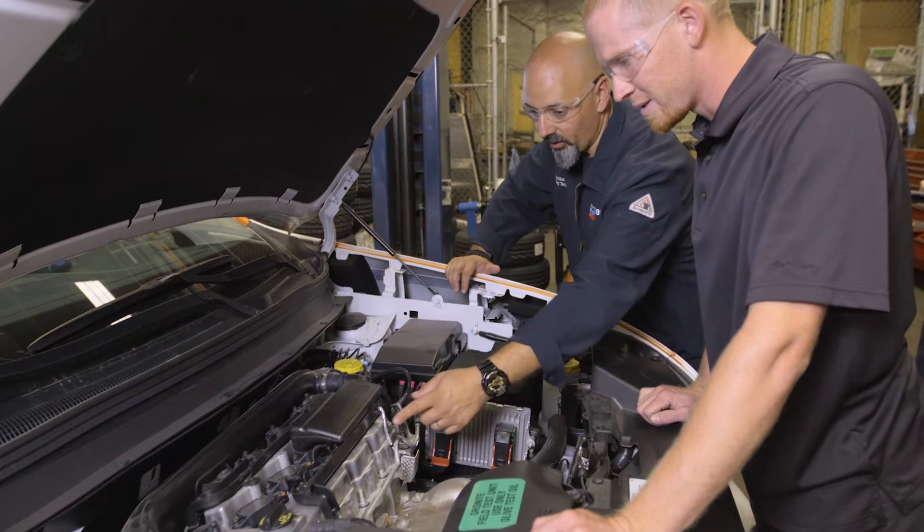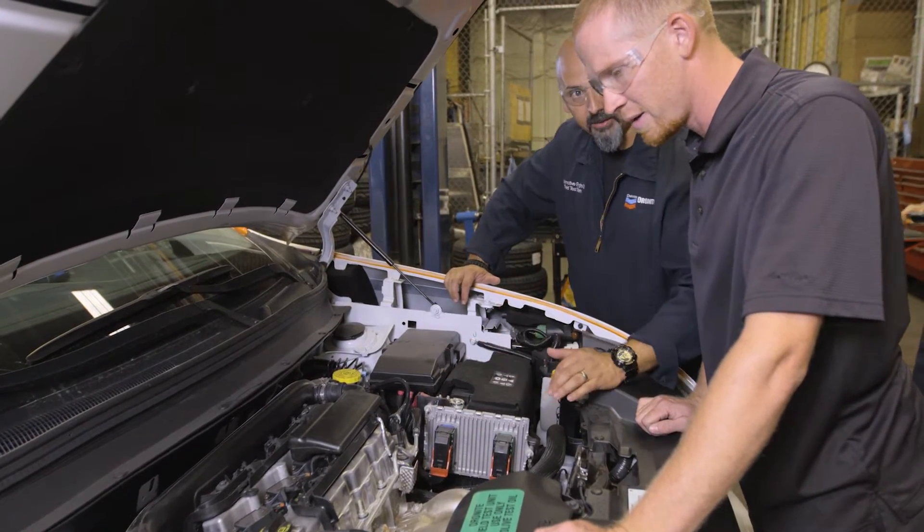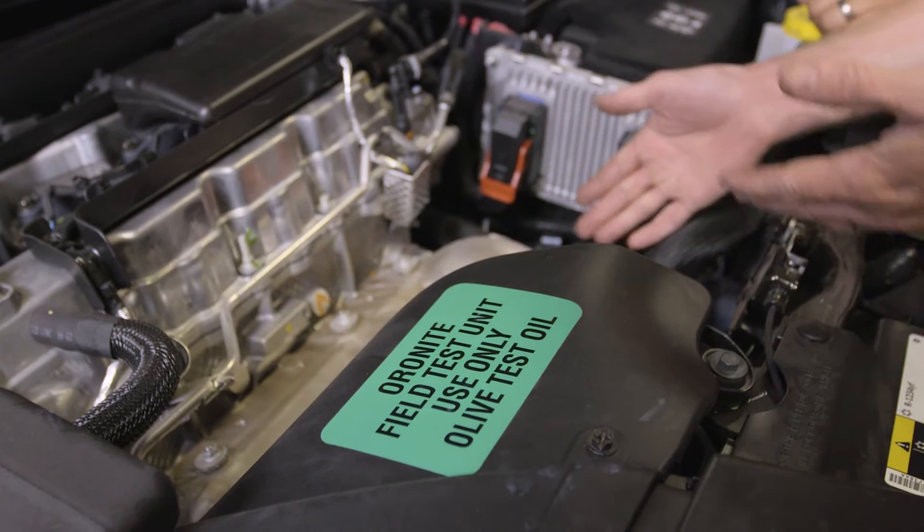Our maintenance schedules here at Desert Cab are actually very strict. We input mileages every day, so the mileages are always up to date and accurate. We don't just generalize things — each car is specific, each car has different schedules. And that ties in quite nicely with the Oronite field test plan.